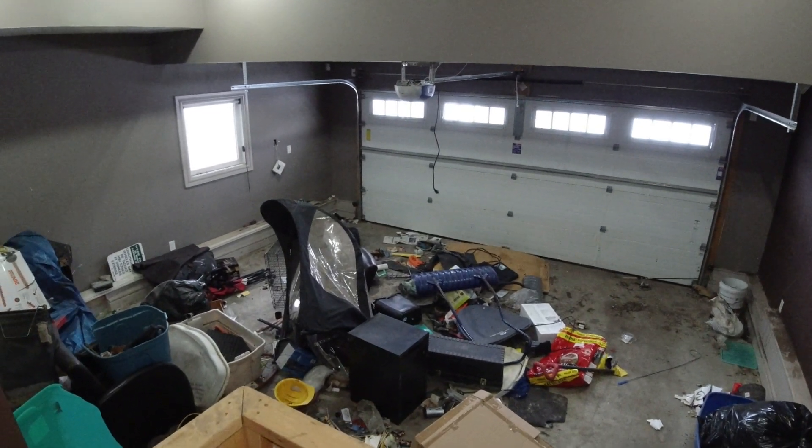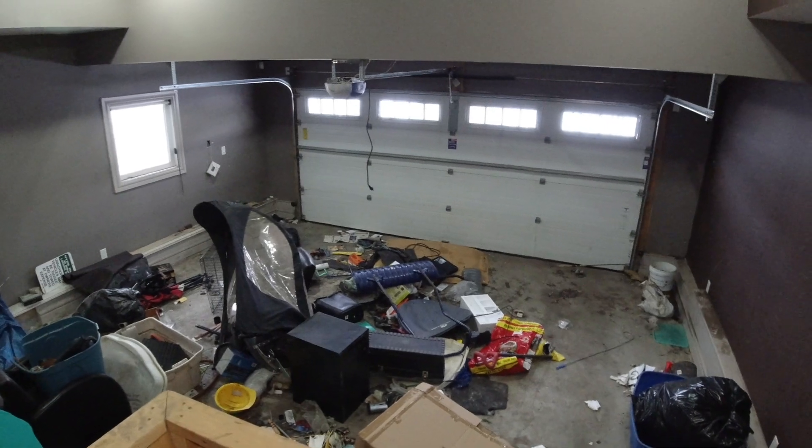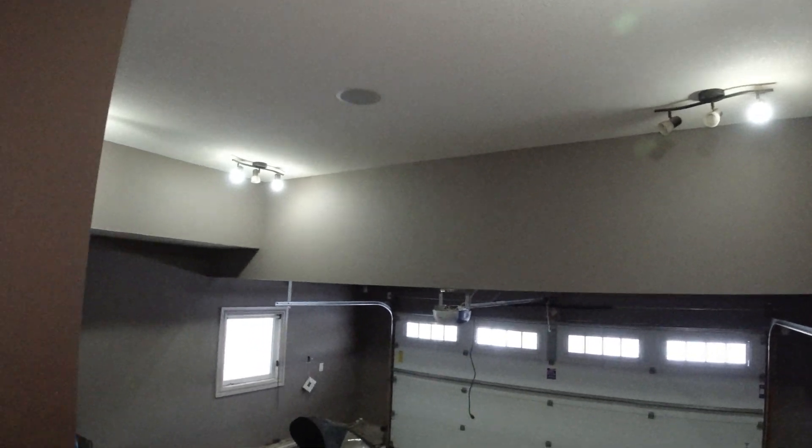And yep, a lot of stuff in here too. This is a rough one. Nice garage though — they actually finished it, painted it, and put some nice lights in.